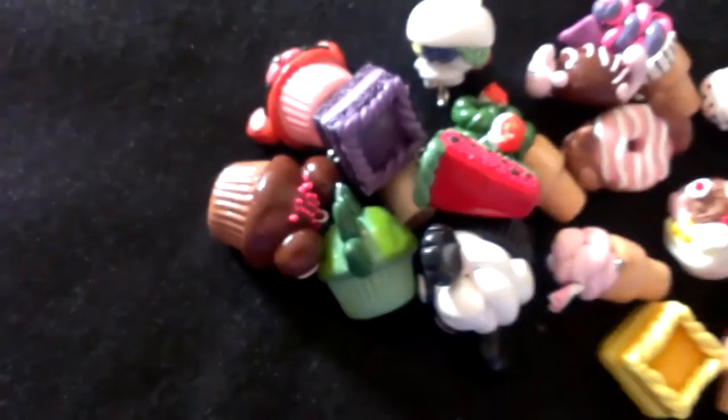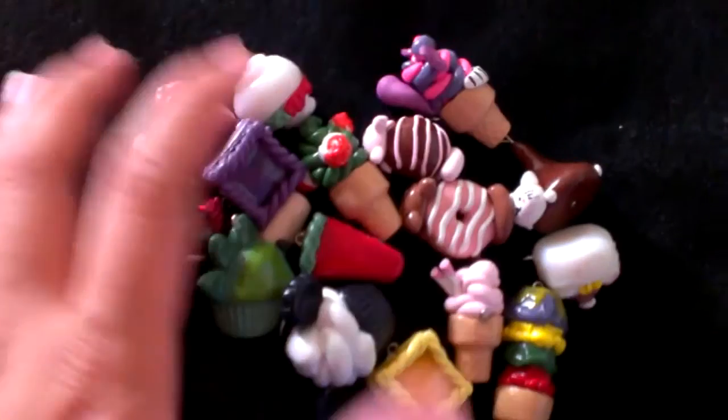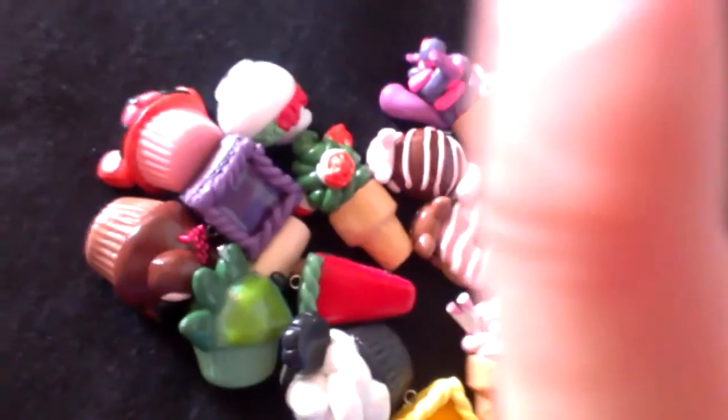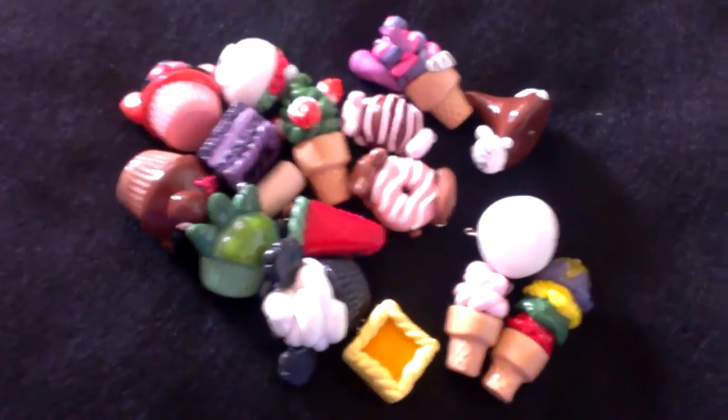So yeah, these are my entries. If you guys like them, please comment, subscribe, and like on the bottom of the screen, or on the top to subscribe. This is it. These are it. Good luck to everybody, and thanks. Have a nice day.